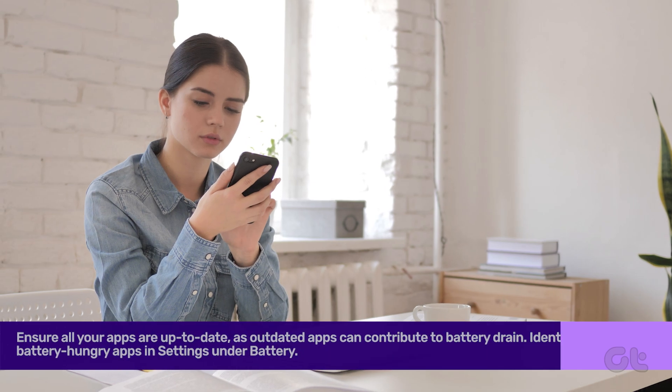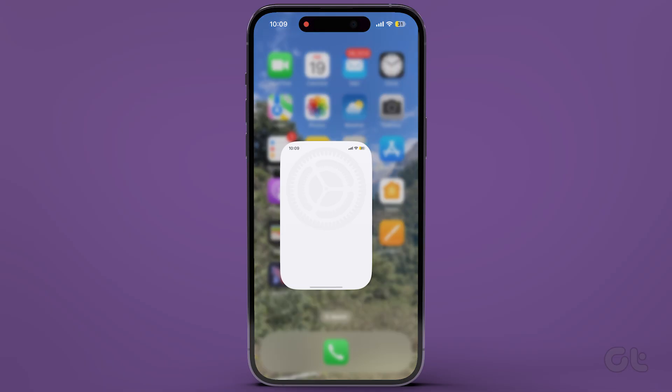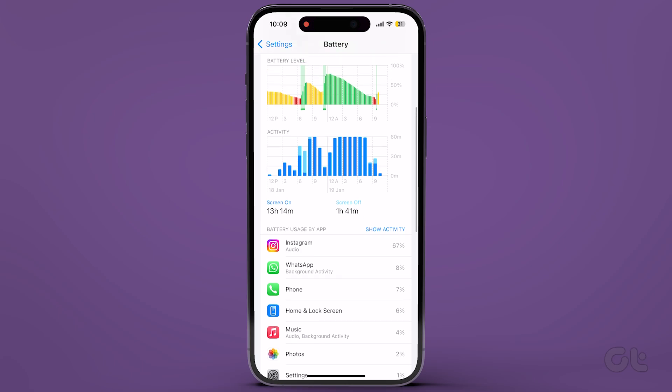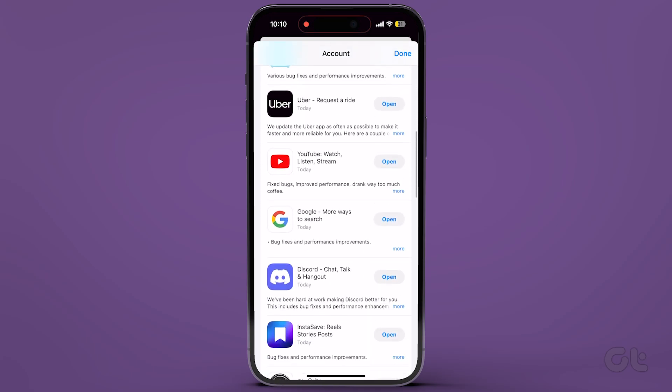Lastly, ensure all your apps are up to date, as outdated apps can contribute to battery drain. Identify battery-hungry apps in Settings under Battery. Then go to the App Store, tap on your profile icon, and check if those apps have any available updates.